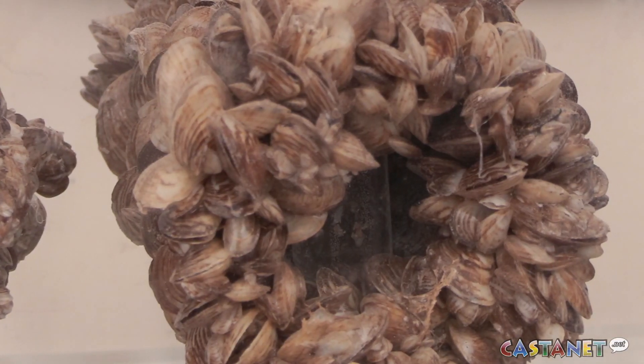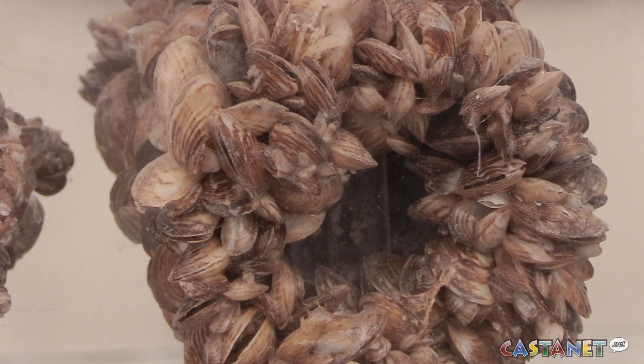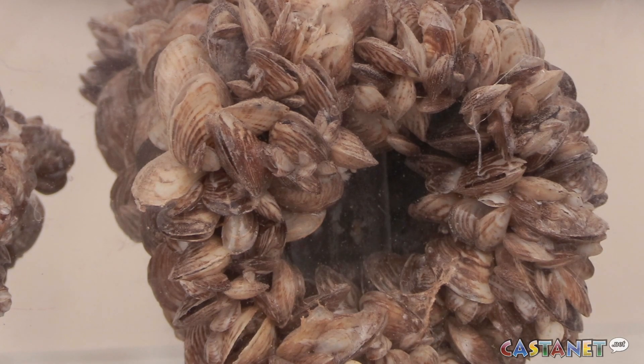Our biggest motto is to clean, drain, and dry your boat. That includes pulling the bilge plug, making sure that you flush your engine with fresh water from your hose, and making sure that your entire boat is dry before you launch in a new water body.